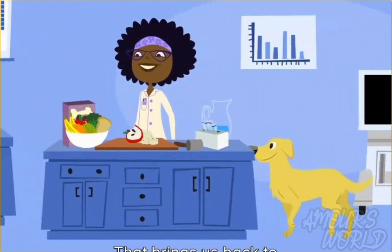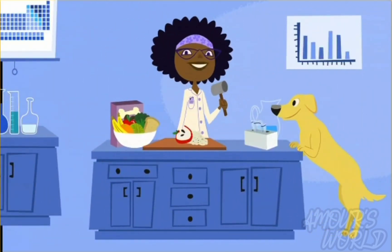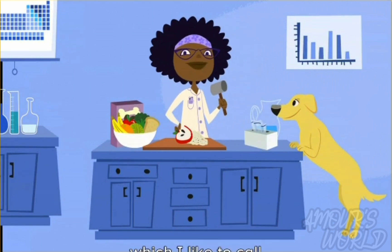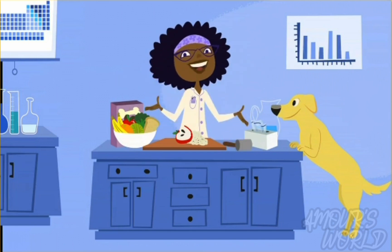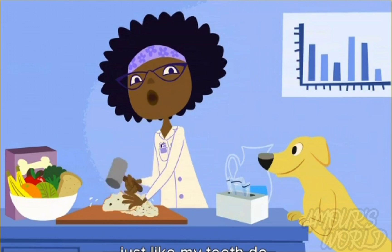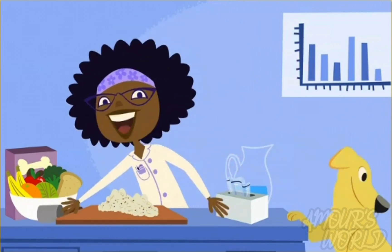That brings us back to what I was doing earlier — crushing food. For today's experiment, which I like to call Professor Hester's Tester, we are going to recreate part of the digestive process. I've got everything we need right here. Using a hammer, I carefully crush food into smaller pieces, just like my teeth do. I'll add a little water, which is like the saliva in my mouth.